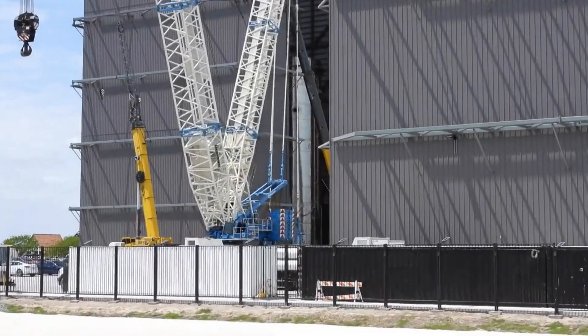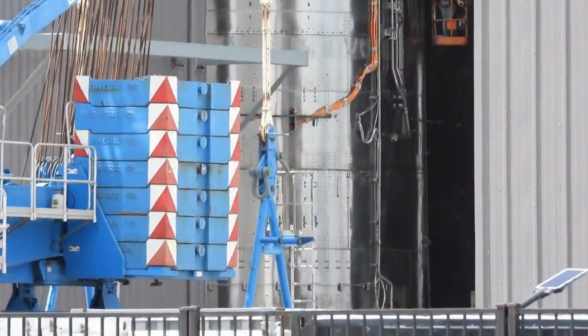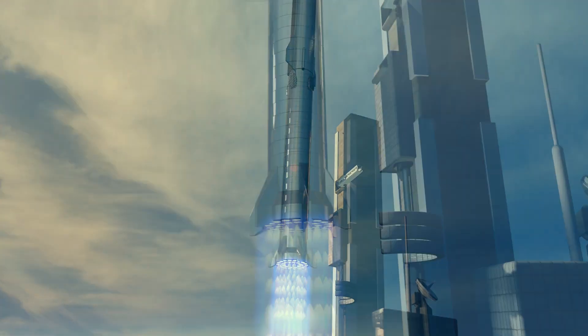We've been watching BN3's construction very excitedly, as this was hoped to be the first ever Super Heavy Booster to fly into orbit. Or at least, that's what we thought. But earlier this week, SpaceX CEO Elon Musk's tweet made it clear that BN3 is just going to be a production pathfinder, just like BN1, and it won't be the first one to take off.